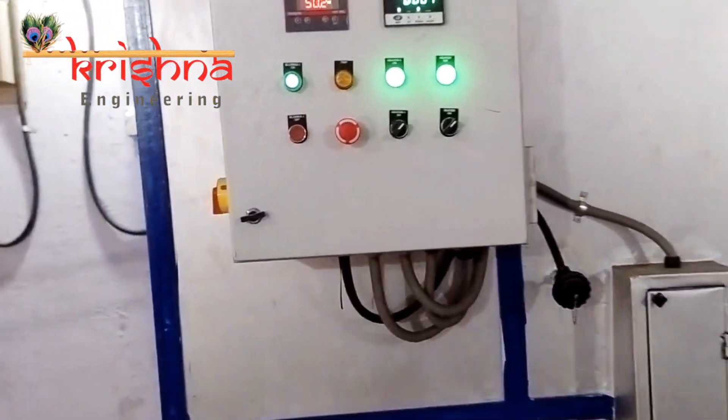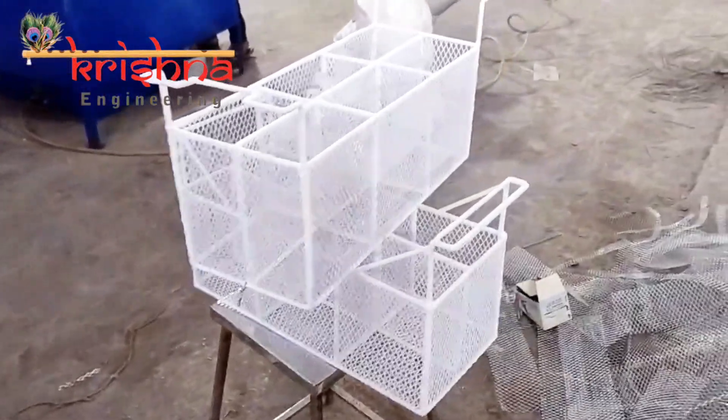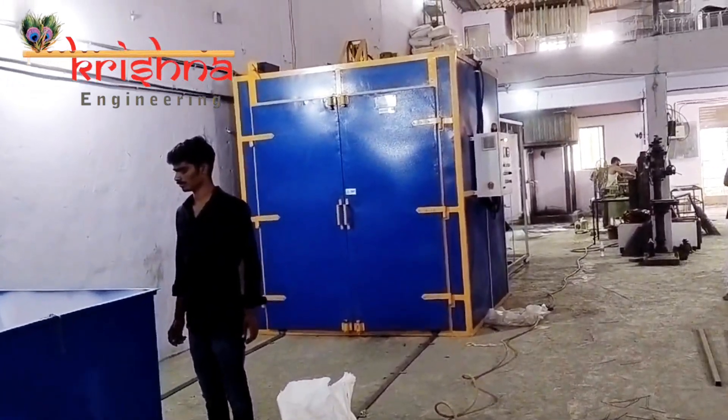Welcome to Krishna Engineering, where innovation meets practical excellence. Today, we unveil our latest achievement: the PVC coating plant, custom designed for deep freezer baskets.